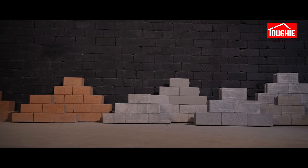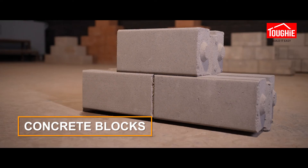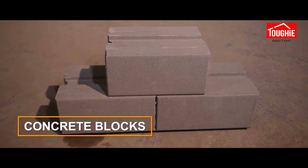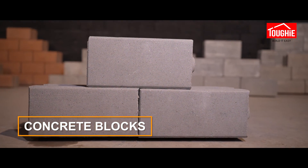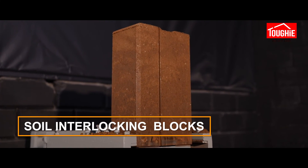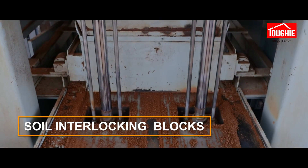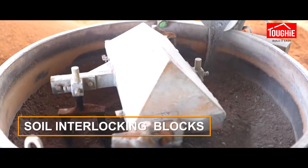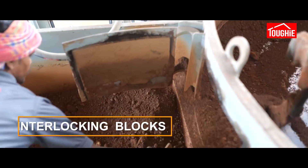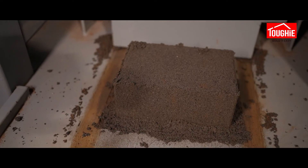Tuffy interlocking blocks are mainly available in two variants. The first is Tuffy concrete blocks — super-finished, light-gray, high-density, high-strength blocks with heavy load-bearing capacity. The next variant is soil interlocking blocks, manufactured by hydraulic compression of a mixture of laterite soil and ordinary Portland cement. Apart from these, Tuffy also manufactures soil plane blocks and fly-ash blocks.